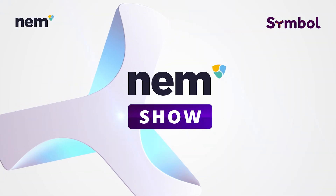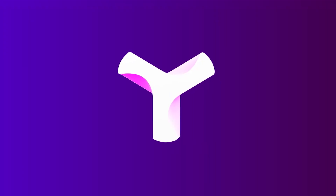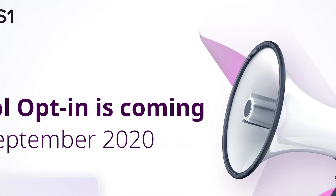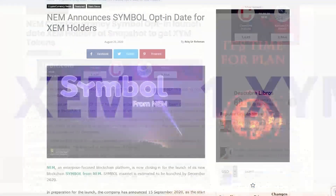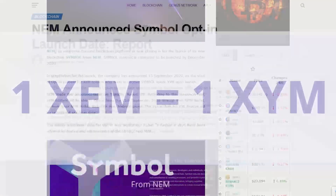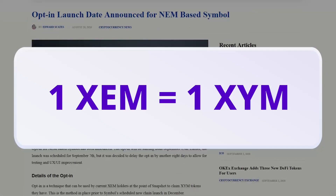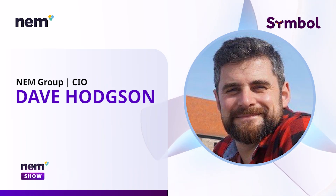Hi NEM community around the world, I'm Alexis Trujillo and this is the NEM show. Symbol is the next evolution of the NEM blockchain. If you want to have some Symbol tokens or XYM, you must participate in the opt-in process — what every XEM account holder must follow to receive their XYM tokens on the Symbol public blockchain when it launches. Today we'll talk to the Chief Investment Officer of NEM group, Dave Hudson, about this process: how can we participate and what can we expect?